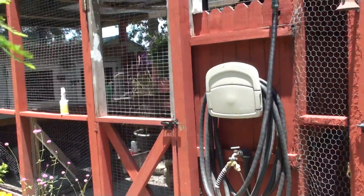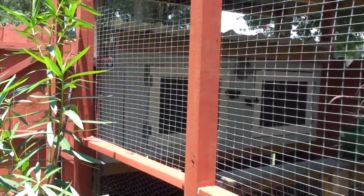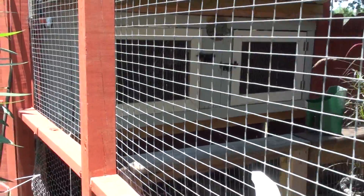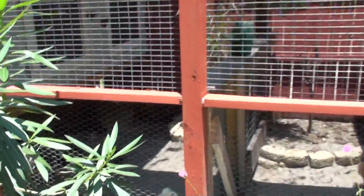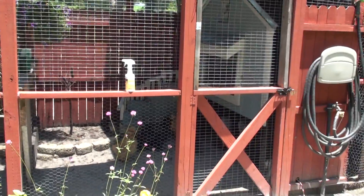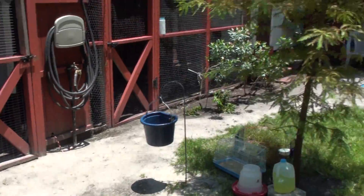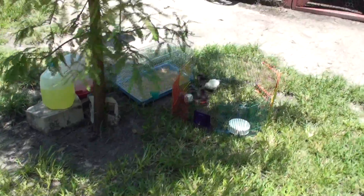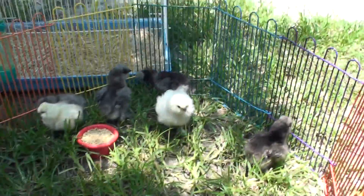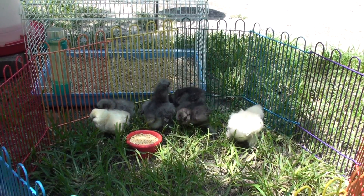See, I keep them in this coop back here. This is my grow-out pen. They stay in this coop up top on the left-hand side. See you later.